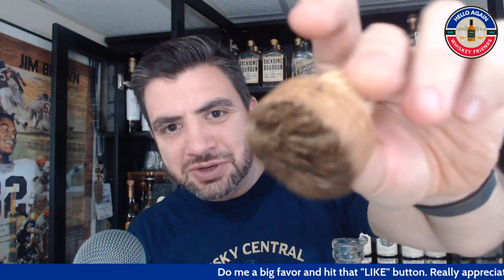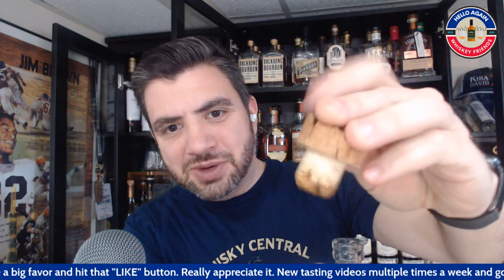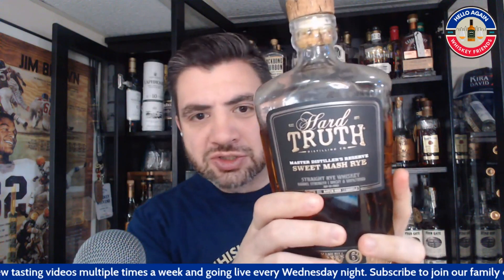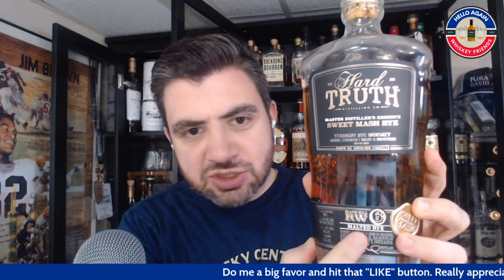The other cool thing with this Hard Truth, before we get into the stats, is this really cool cork. It's got this cool texture on it, and then you've got the real cork as well — gives it this unique look, almost like it's charred on the top. With this Hard Truth, this is a sweet mash rye and they have a whole bunch of different mash bills. If you are getting into Hard Truth, keep an eye on the number, and they also have the name down here to help you out. This is mash bill six, which is the malted rye.